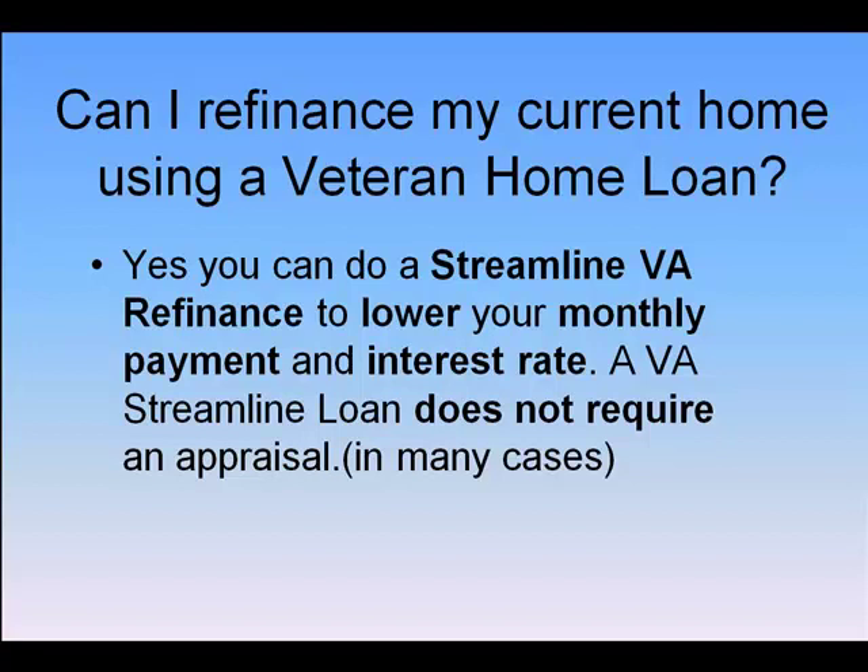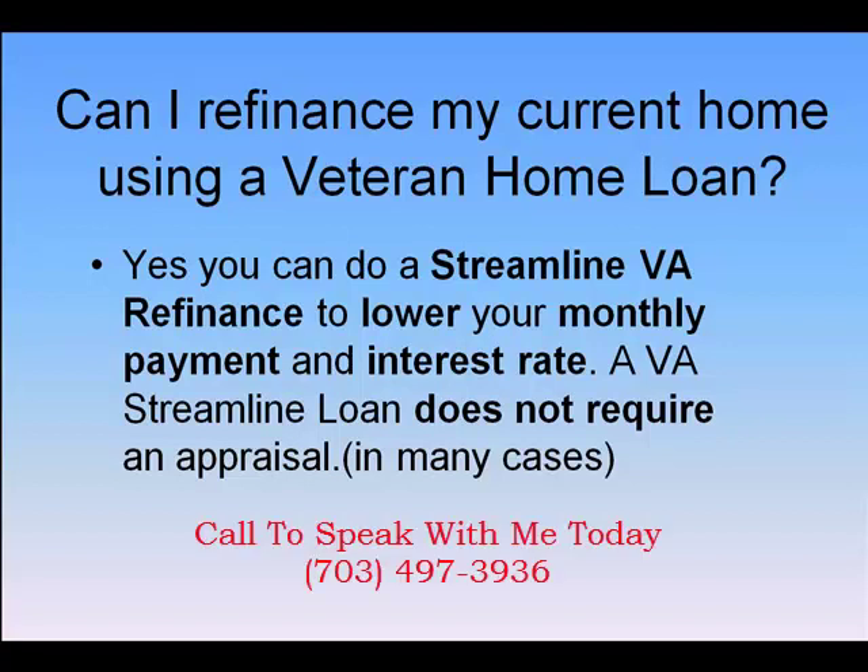So don't be fooled by some of the things you see in the mail. It's important that you speak with a trusted advisor about a VA home loan refinance before you move forward, because in some cases, if you've had the loan a certain amount of time, it might not benefit you.